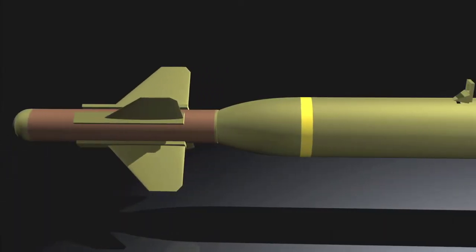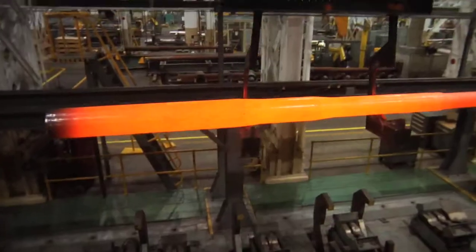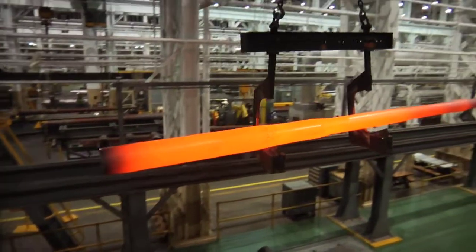That game-changing solution would become the GBU-28, commonly known as the Bunker Buster. The GBU-28 was made possible by the Arsenal's highly trained workforce, dedicated to its tradition of excellence. However, it was just a small chapter in its rich history of innovation in response to our country's national defense needs.